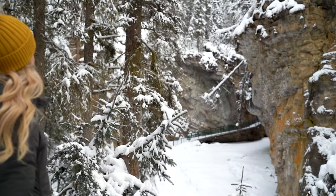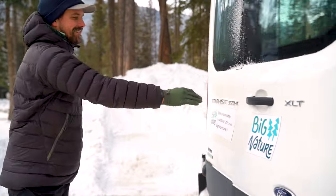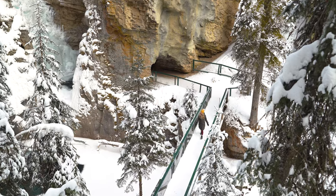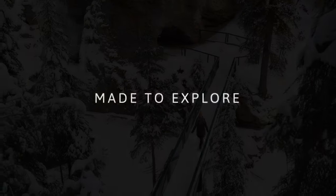Thank you so much for watching. Make sure to check out this tour with Big Nature — you guys are going to love it, we promise. Like this video if you liked it, subscribe to the channel. We will see you next week. Bye!